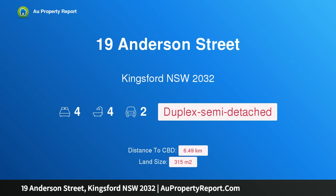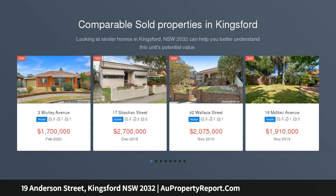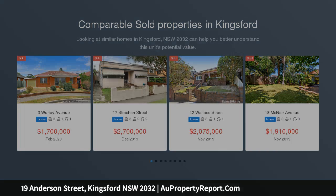Introducing 19 Anderson Street, Kingsford, New South Wales 2032 — visionary design and bespoke interiors. Exceptional design, high-end finishes and a perfect layout combine to striking effect in this new, bright and spacious family home.